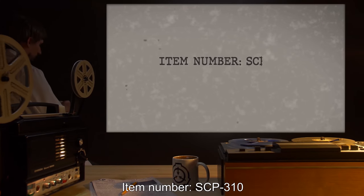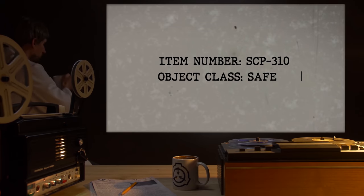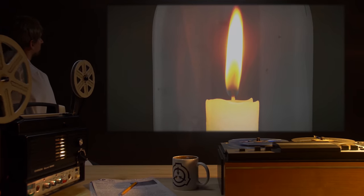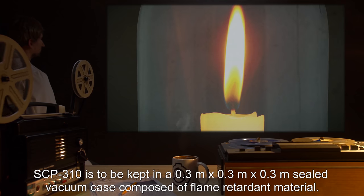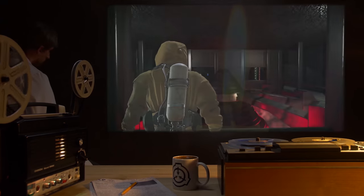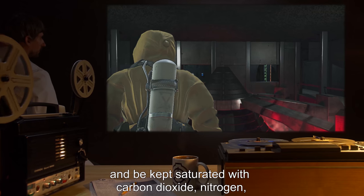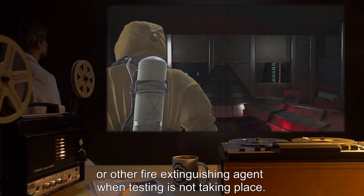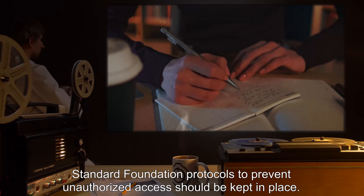Item number SCP-310. Object class: Safe. Special containment procedures: When not used in experimentation, SCP-310 is to be kept in a 0.3 meter by 0.3 meter by 0.3 meter sealed vacuum case composed of flame retardant material. The research chamber surrounding the vacuum case shall be similarly flame retardant and kept saturated with carbon dioxide, nitrogen, or other fire extinguishing agent. Standard Foundation protocols to prevent unauthorized access should be kept in place.